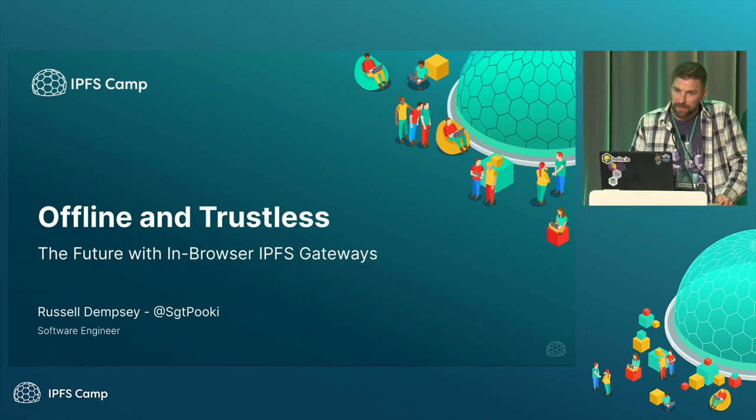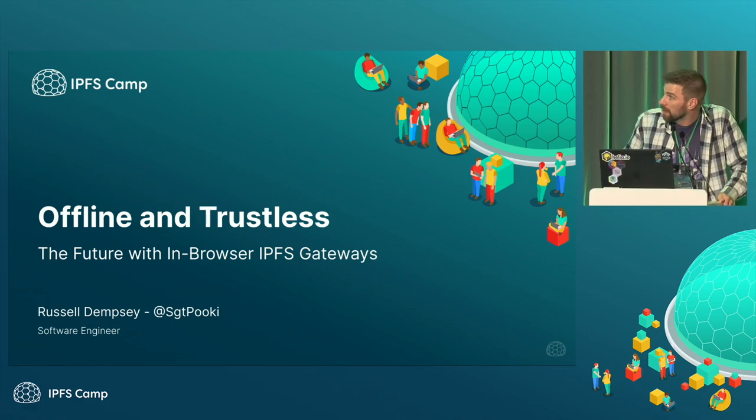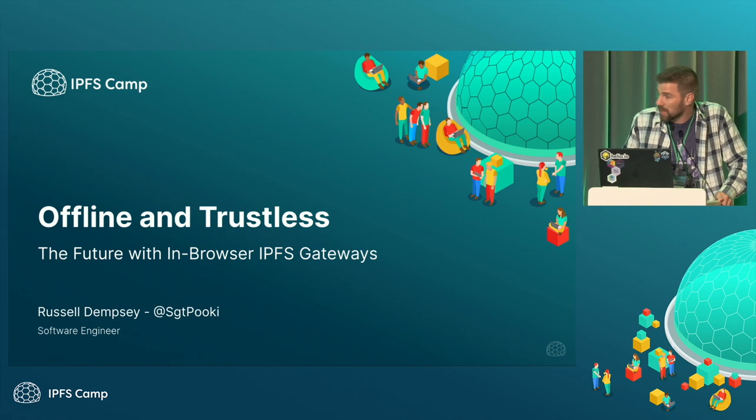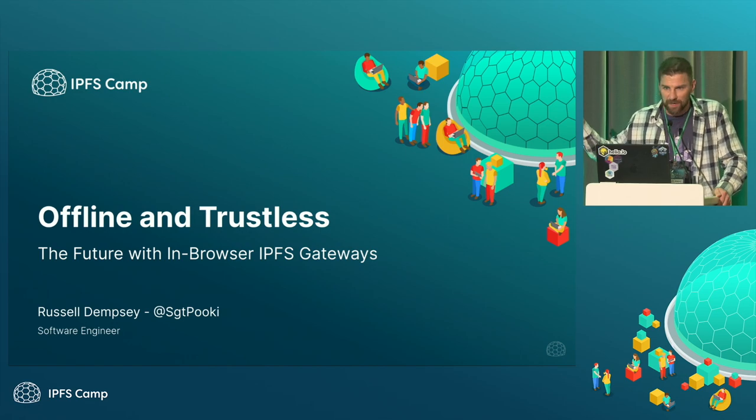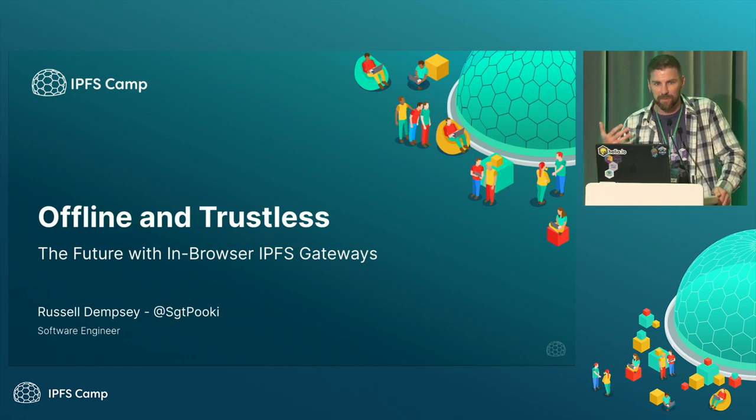The talk is called Offline and Trustless, the Future Within Browser IPFS Gateways. I only have seven slides, so it's not an impressive slide presentation. I'm hoping to make up for that with my presence up here.